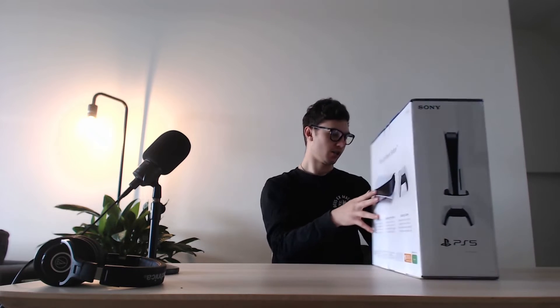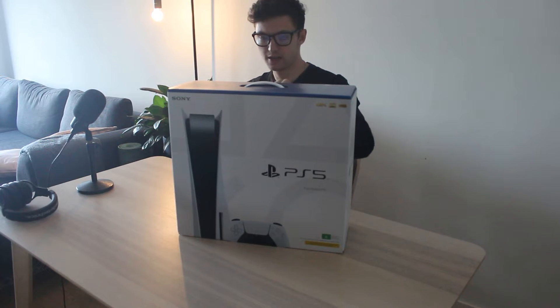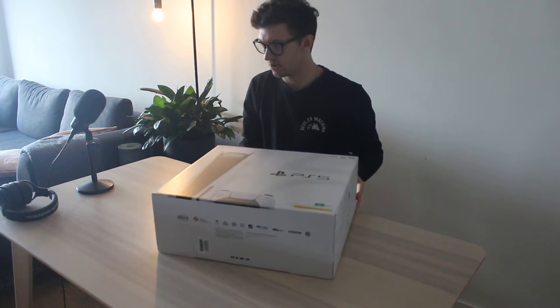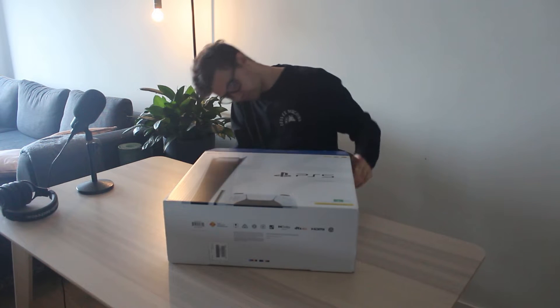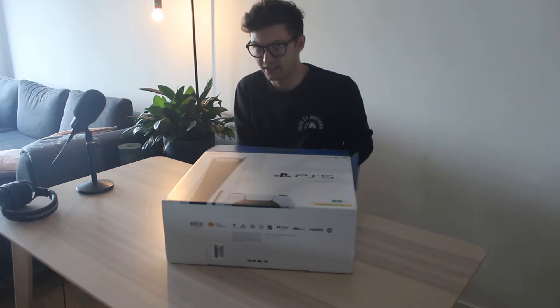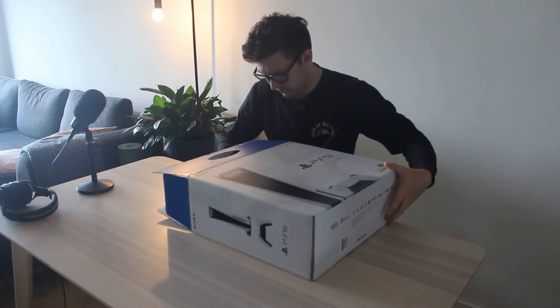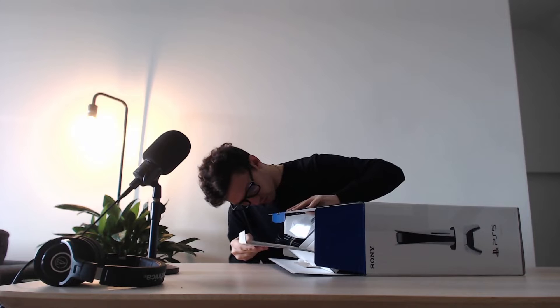Stunning games, breathtaking immersion, lightning speed. Very limited detail on the box itself. Supports 4K, 8K, HDR. But let's go ahead and pull the tab out. Let's lay this one down a little bit and slide this out.